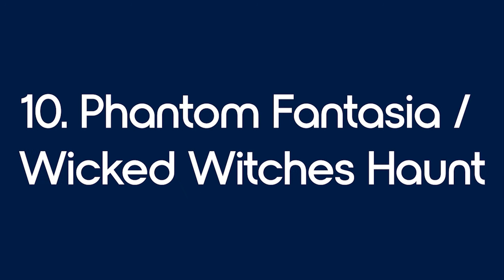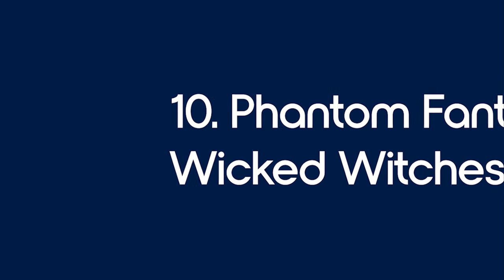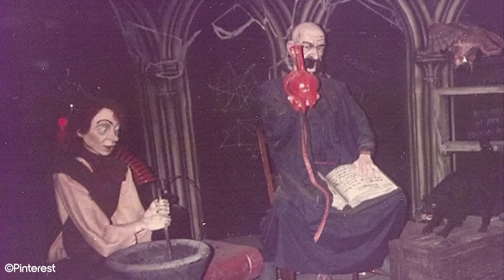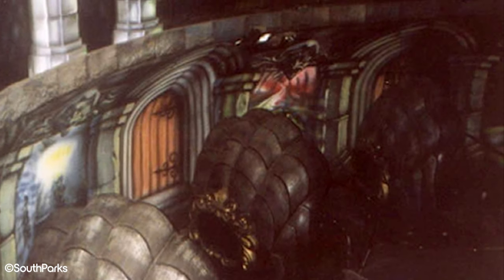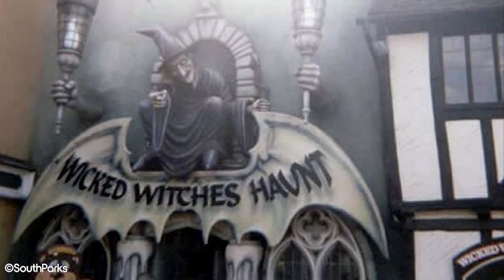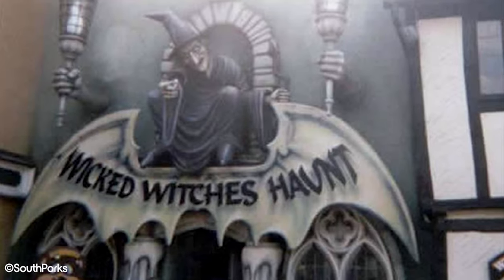Number 10: Phantom Fantasia and Wicked Witches Haunt. This haunted dark ride went by two names and was in operation from 1983 until 2000. It was called Phantom Fantasia from opening until 1993, and Wicked Witches Haunt from 1994 after refurbishment until 2000.